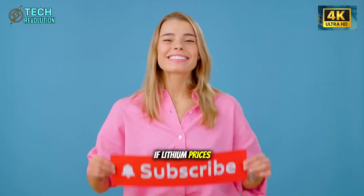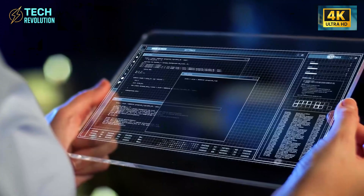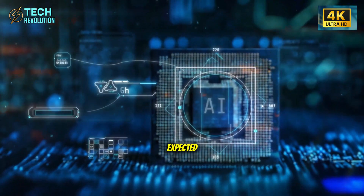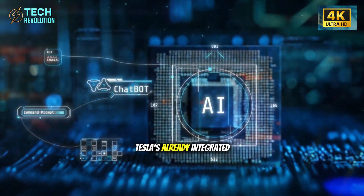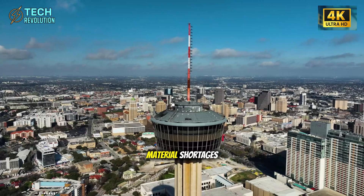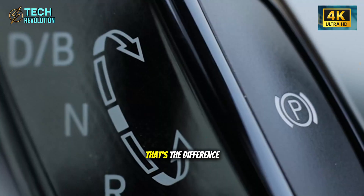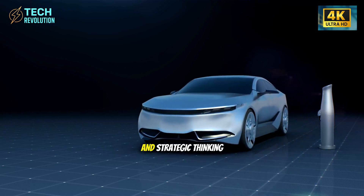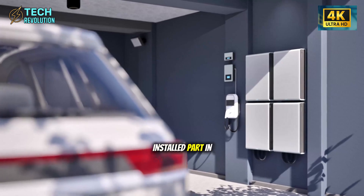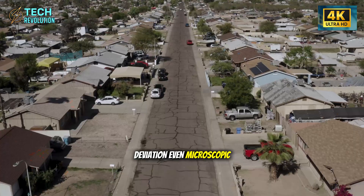The genius here isn't just offering options — it's creating supply chain resilience. If lithium prices spike, Tesla has sodium. If sodium supply tightens, LFP holds the line. If aluminum-ion matures faster than expected, Tesla's already integrated it into production. While other automakers panic over raw material shortages, Tesla built a system that can't be disrupted. That's the difference between reactive and strategic thinking.